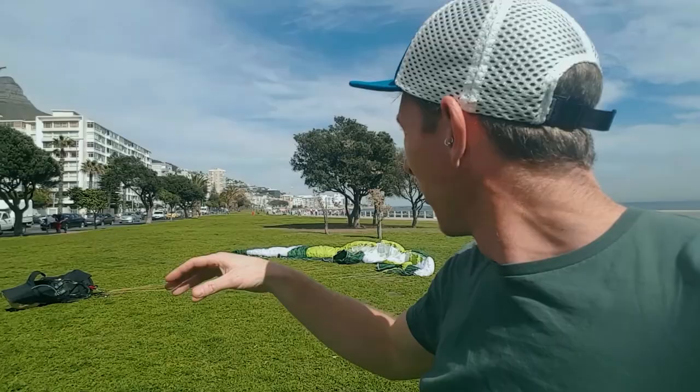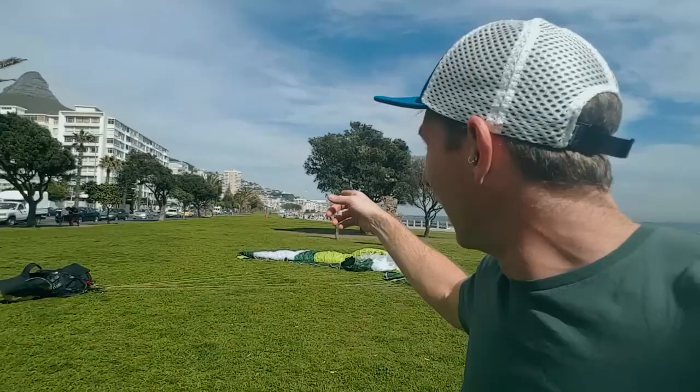Coming in was really turbulent. I was fighting to keep my wing above my head and it was rocking and surging all over the show. But it was fine — I got a little bubble right at the end that just popped me up and put me on the go.